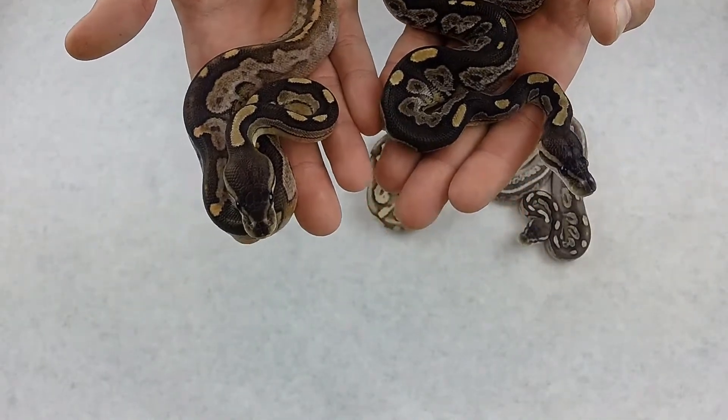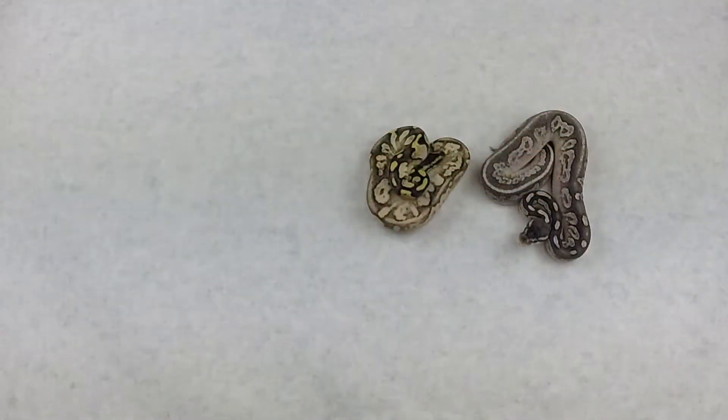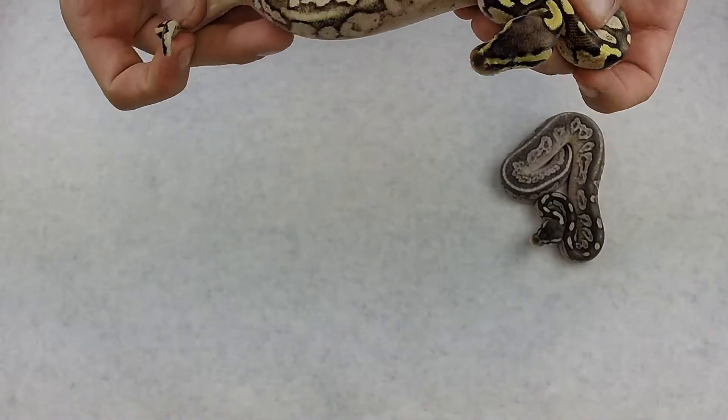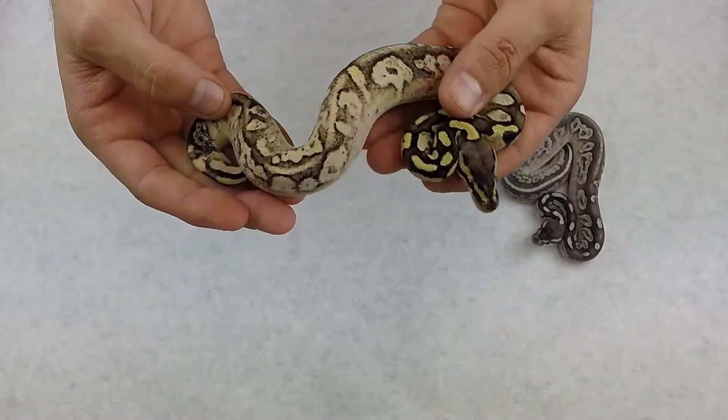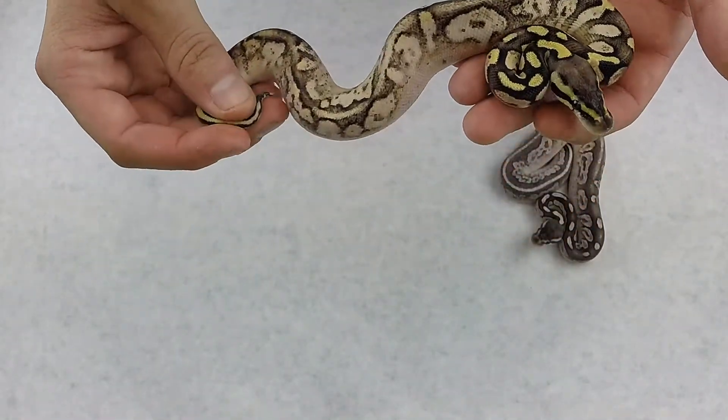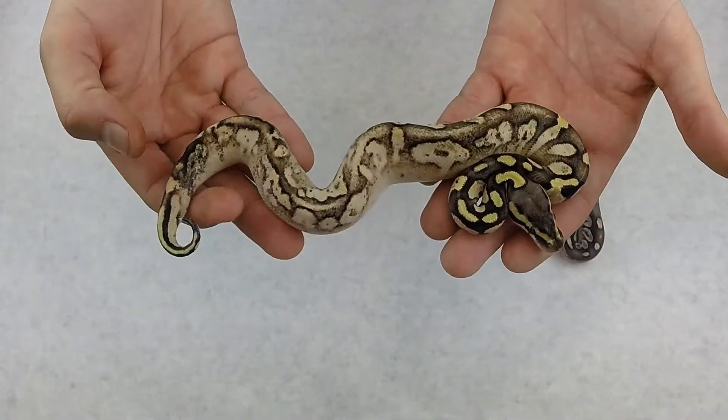Both of these are going to be for sale once they have enough meals. So then we got this pastel calico — really, really cool looking. Very washed out towards the back end there. This one's a male. He will be for sale.